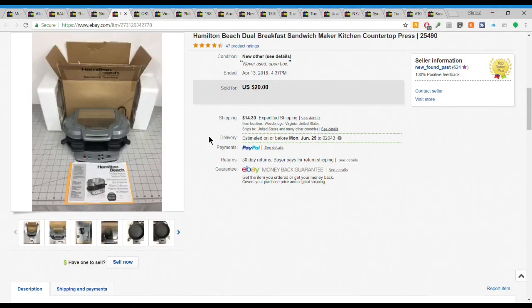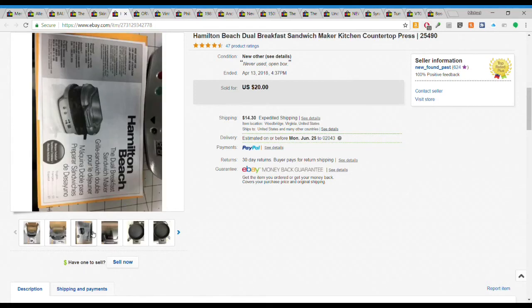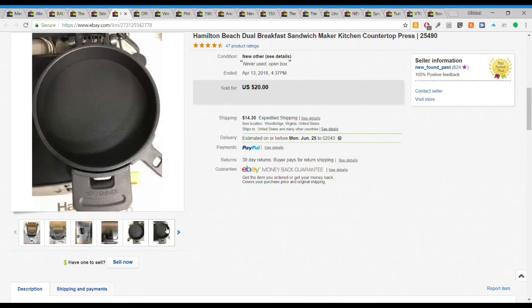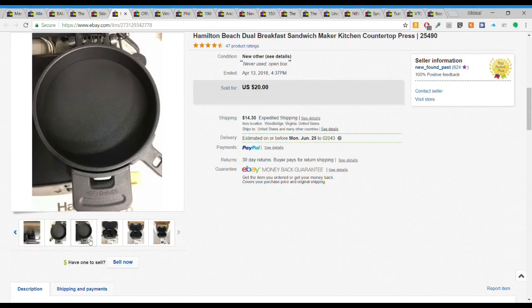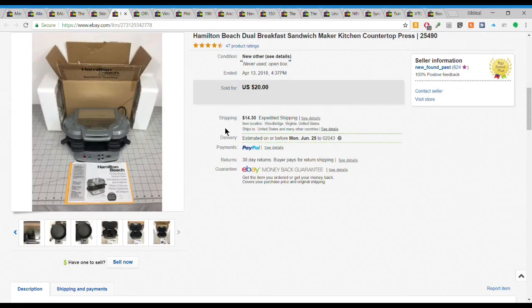I have this Hamilton Beach breakfast sandwich maker - a very specific little machine for cooking eggs and frozen biscuits into a sandwich. Kind of odd, but it was brand new. I took it out of the box just to show people it was brand new and never used. It sold fairly quickly for $20 plus $14.30 shipping - $34.30 all in. It was quite heavy.